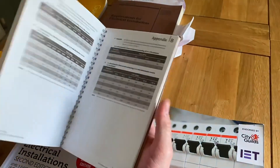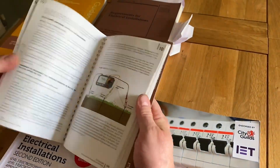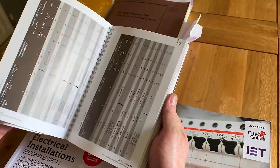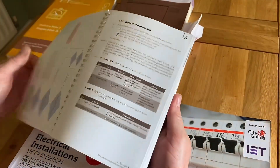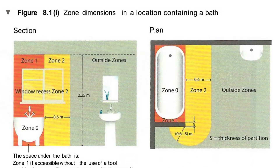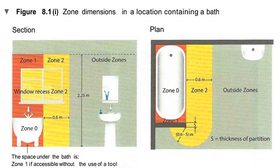The On-site Guide is fantastic as you go through topics like testing and inspection. It also puts things into context — if you look at the section on bathrooms, it brings the regulations to life when you're thinking about your own bathroom.